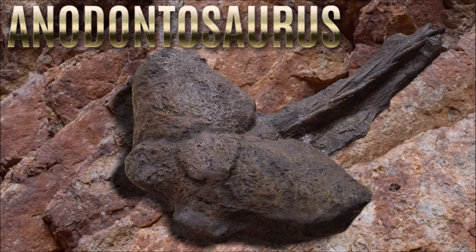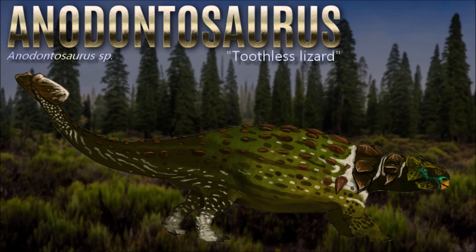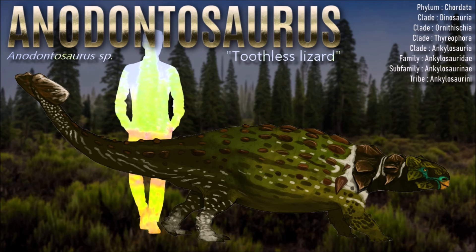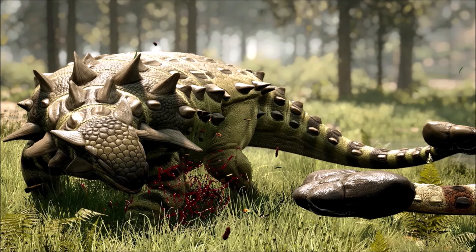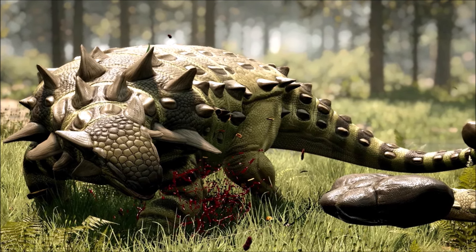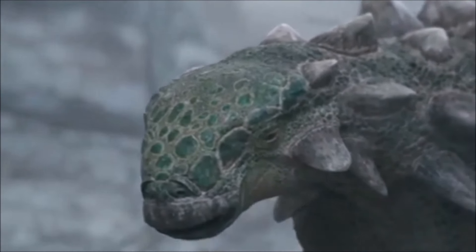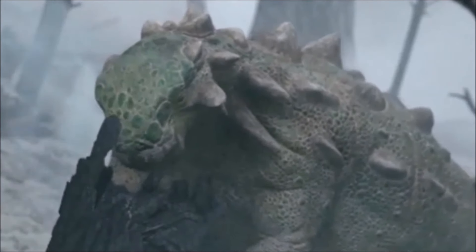The name Anodontosaurus means 'toothless lizard,' referring to its toothless, keratin-covered beak. Despite lacking teeth in the front of its mouth, it had powerful, leaf-shaped teeth in its cheeks, ideal for grinding tough, fibrous plant material. It had a massive tail club, made of fused vertebrae and bone, which it likely used to defend against large predators like Teratophoneus. It thrived in a lush, temperate environment with rivers, forests, and abundant vegetation, coexisting with large herbivores like hadrosaurs and ceratopsians, and its diet consisted mainly of low-lying plants such as ferns and cycads. For many years, Anodontosaurus fossils were confused with those of Euoplocephalus due to their similarities, and it wasn't until more detailed studies of the skull and armor were conducted that it was identified as a distinct species in 1929.